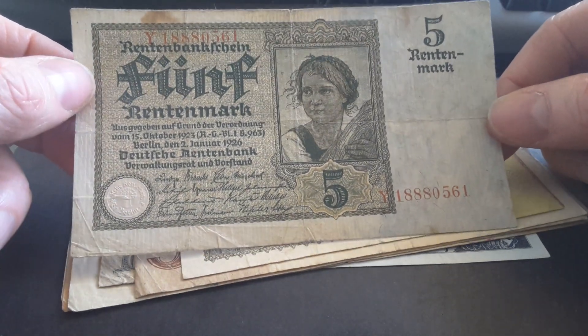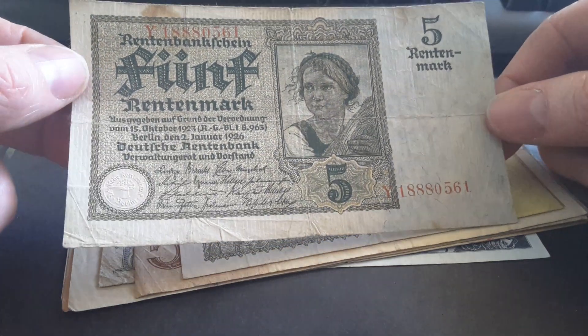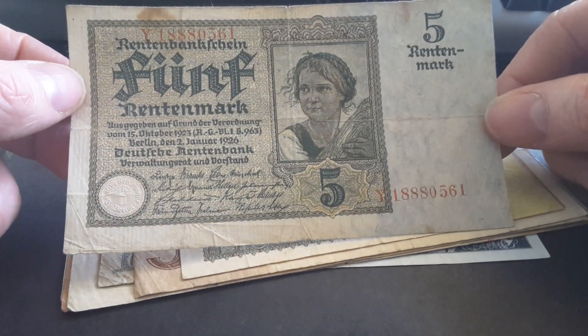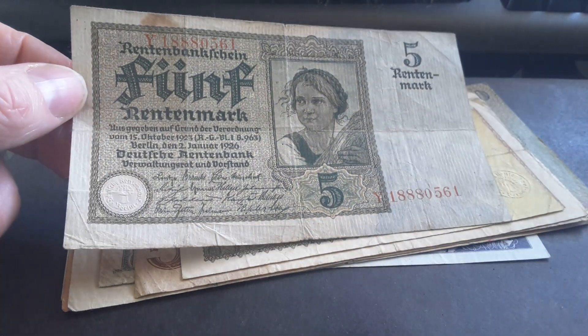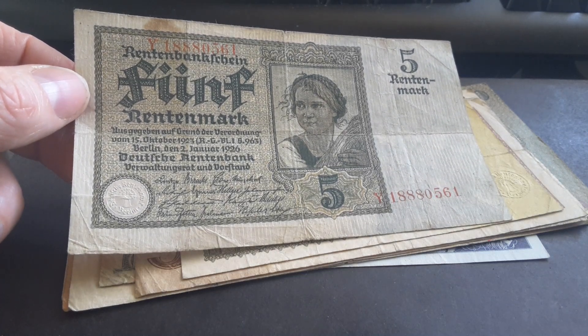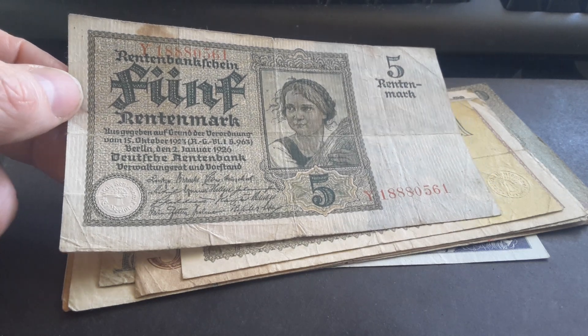Maybe I'll sell this banknote, never know. Anyway, this banknote was issued in 1926 under the law of 1923. The Rentenmark was issued in 1924, but the banknote dated 1923 was introduced to stabilize the currency of Germany, because it suffered from hyperinflation at the time.